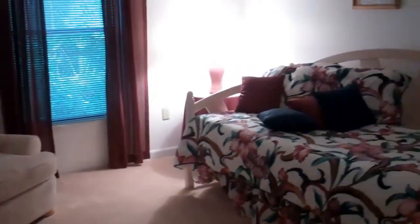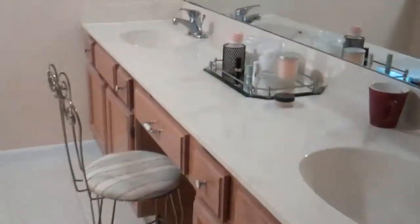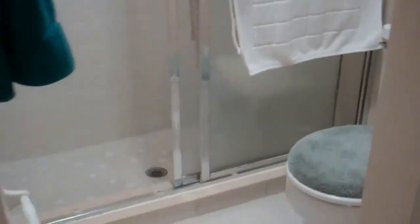Here's the office — could be a bedroom, it's got a closet in here too. Here's bedroom number four. Here's the master bedroom and the master bath. Here's the shower and the walk-in closet.